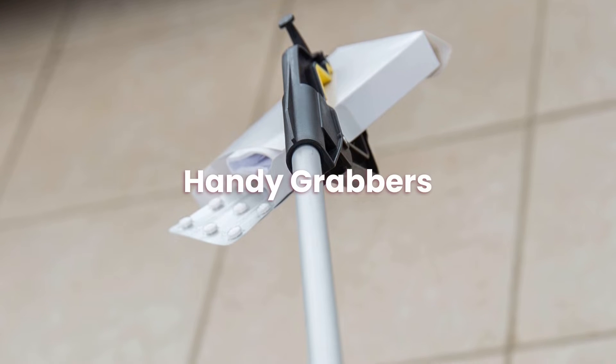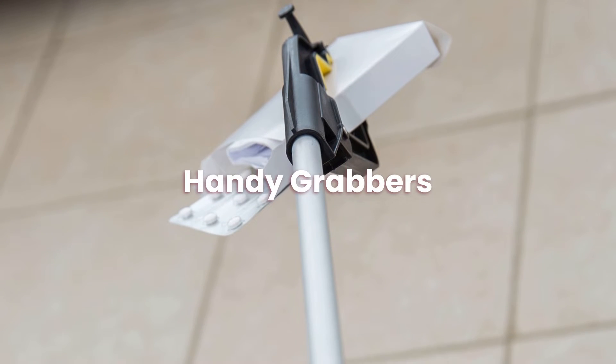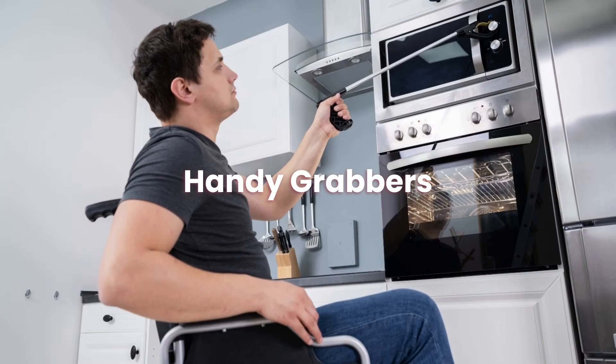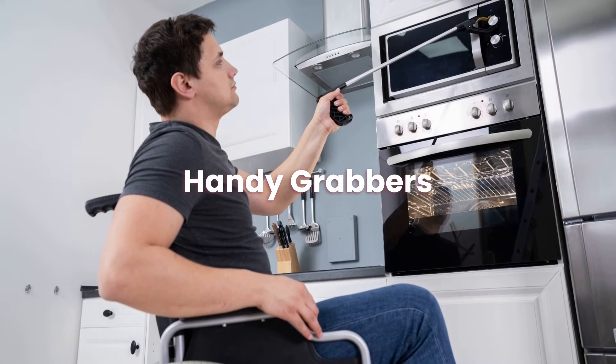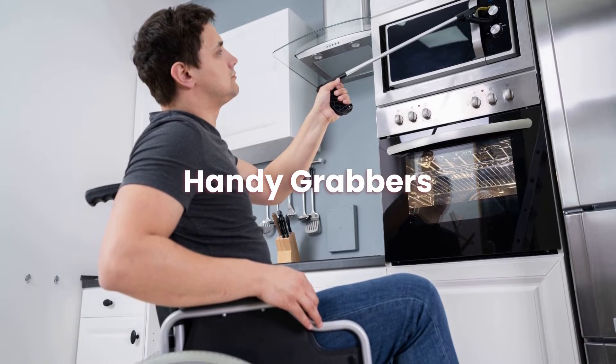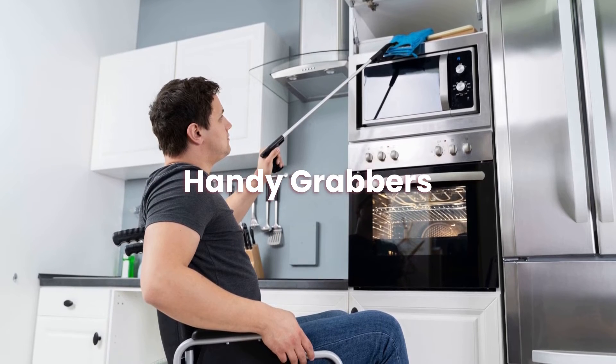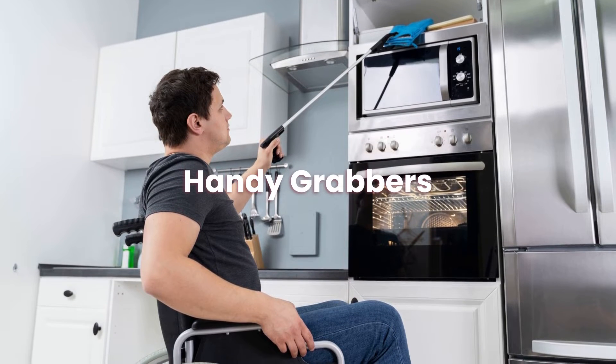Hello and welcome to Review Mobility. Our platform allows consumers to post their independent reviews on their experience with mobility companies around the UK, whilst also learning about mobility aids and browsing a selection of mobility products we picked out. Head to our website reviewmobility.co.uk to learn more.